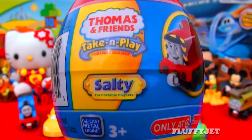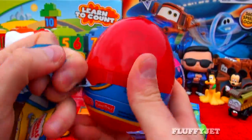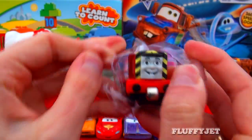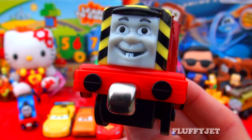Next up, here we have a Thomas surprise egg. Well, it's not really a surprise egg because we can see what's inside. Can anyone guess what Take and Play character we're going to get? Salty! And here we have a Target exclusive from Fisher-Price, the Take and Play Train Salty.